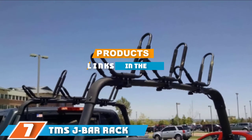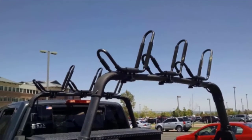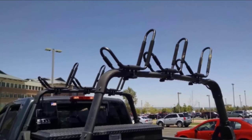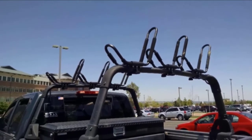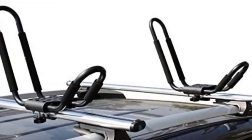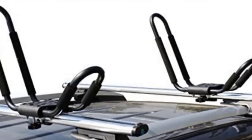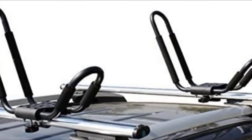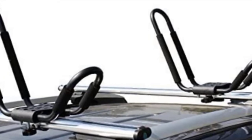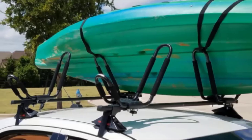At the seventh position of our list we have the TMS J-Bar Rack HD Kayak Carrier Cradle. This J-bar rack from TMS is designed to be installed on a range of crossbars. It comes with two different lengths of bolts to suit different crossbars, and the cradles are mounted underneath your existing crossbars. The cradles are made with steel and are padded to help protect your vessel during loading and transportation.